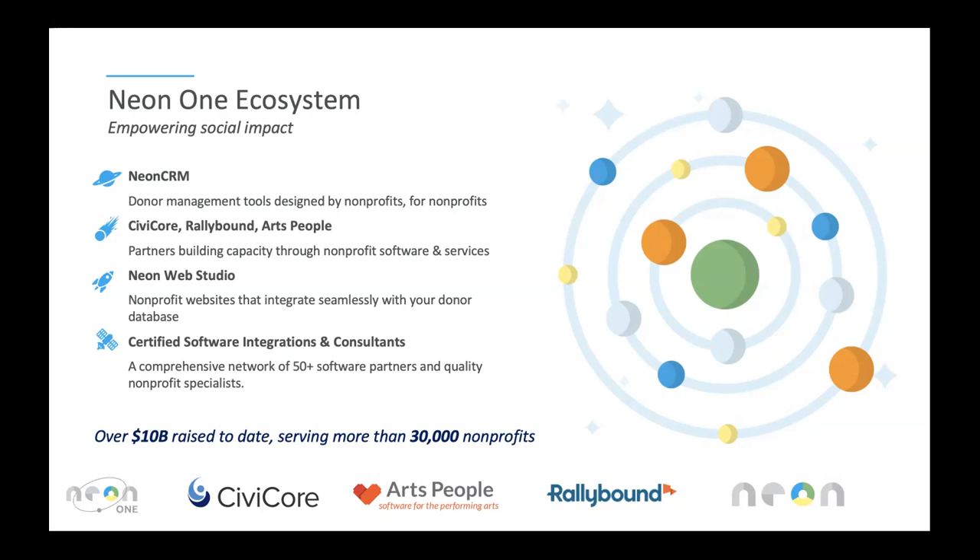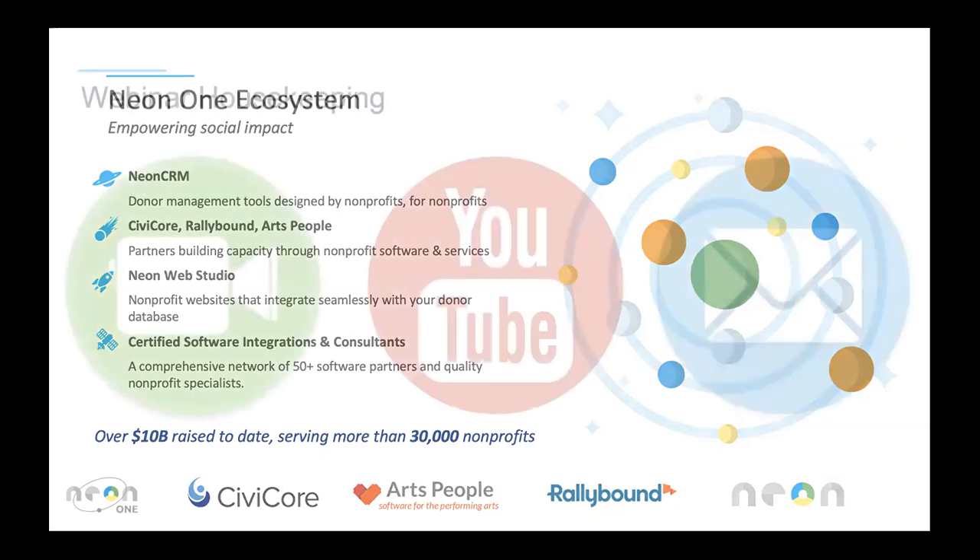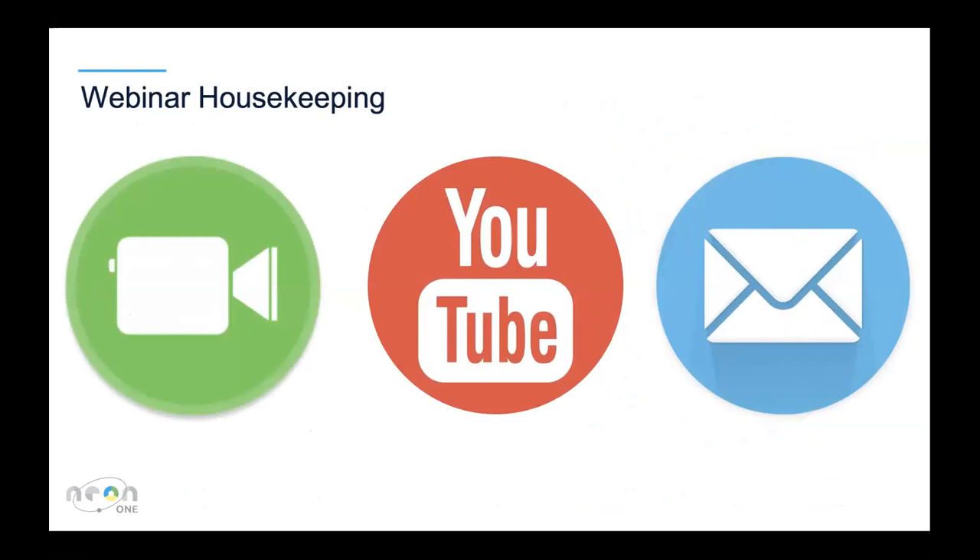Final housekeeping item before I hand it over to Robin: today's presentation is being recorded. We're going to post this most likely today to our YouTube channel. Neon One has a dedicated YouTube channel for partner webinars, so you can check this out along with several other Neon One Certified Consultant Partner webinars. We'll also be following up with extra information if you want to learn more about what Neon One is up to.